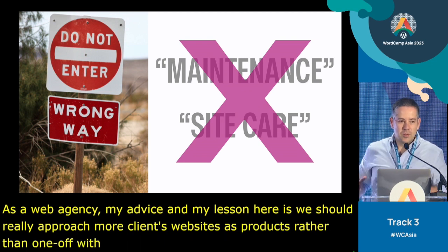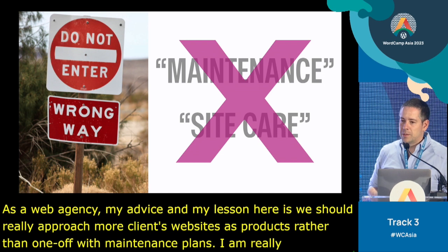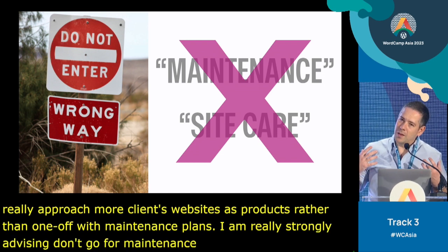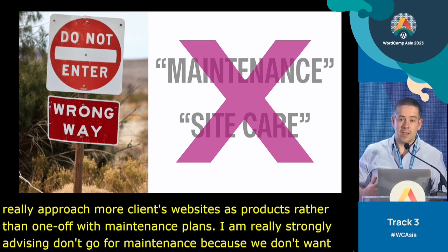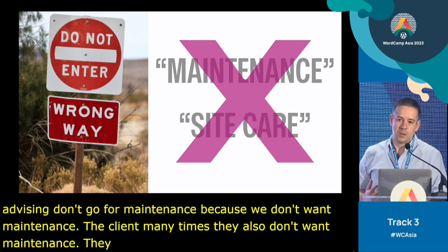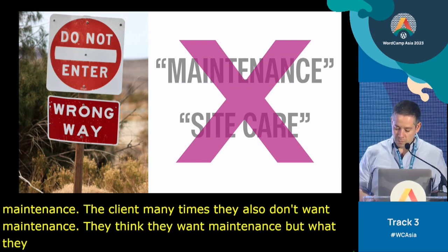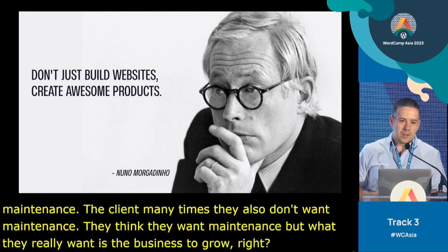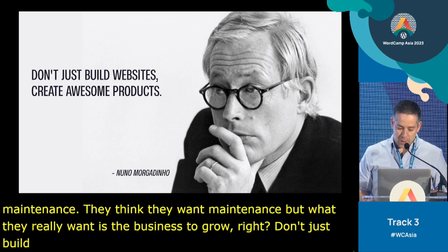I'm really strongly advising: don't go for maintenance, because we don't want maintenance. And the client, many times, they also don't want maintenance. They think they want maintenance, but what they really want is the business to grow. So don't just build websites — go out there and create amazing products. Thank you very much.